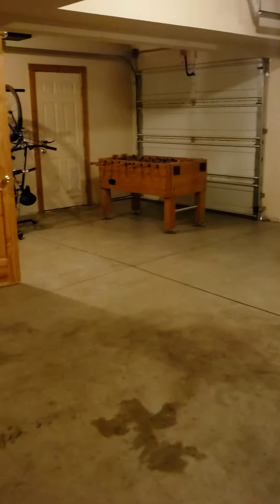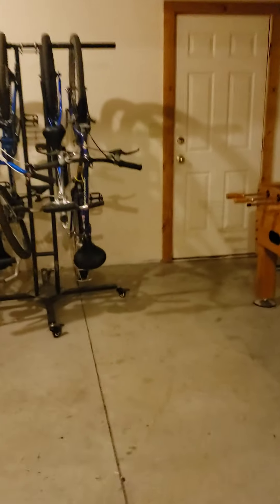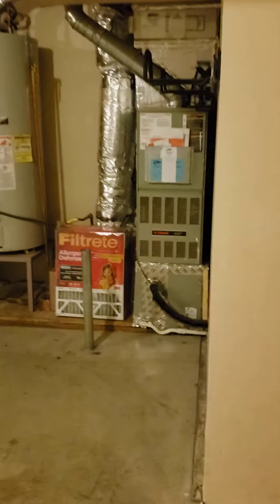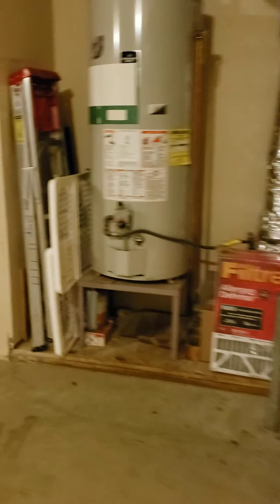Here is the three car garage. That door goes to the outside. Garbage enclosure. Here's a nice little extra storage. Furnace water heater.